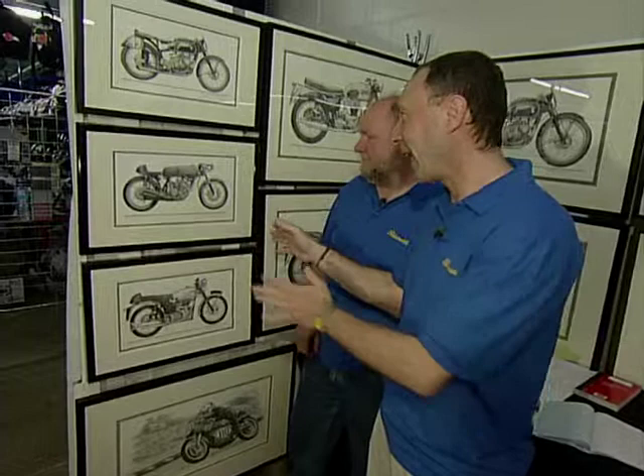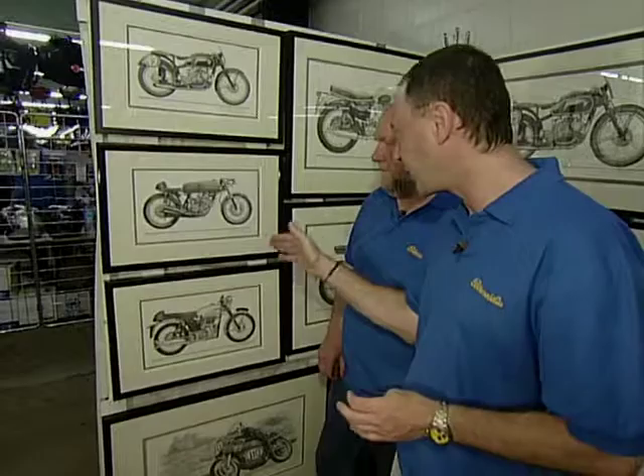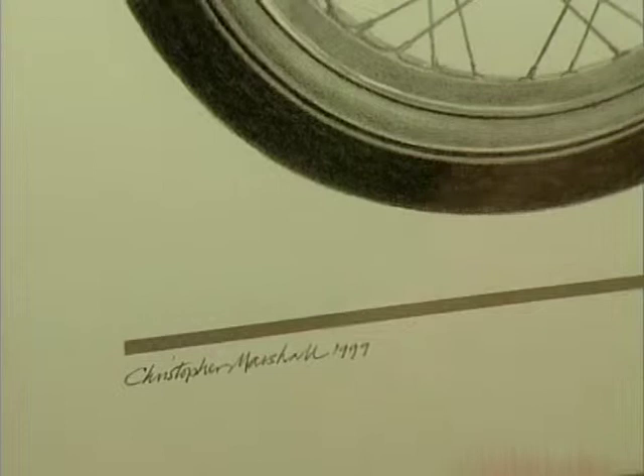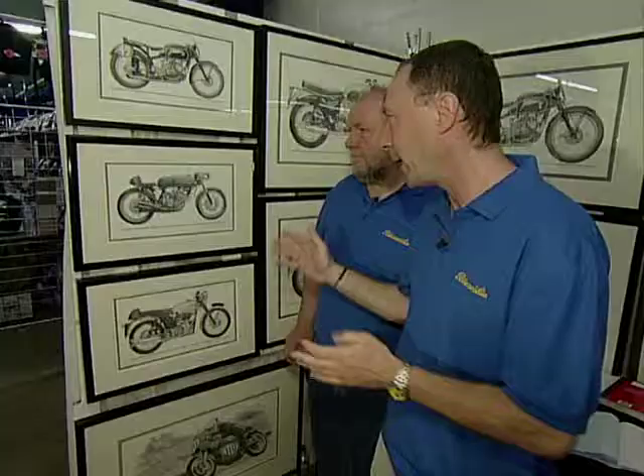Now the deal with this is, as it's framed and mounted, it will obviously be a nice collectible. We'll have to see what the trader says on price. It's actually signed by the artist — and I think he is the trader — Christopher Marshall. Let's have a word with the trader and see what sort of deal we can come to. We're interested in this print. You're actually the artist, are you not? I am indeed, yes. Now I was saying that's an open edition, isn't it? It is, yes.